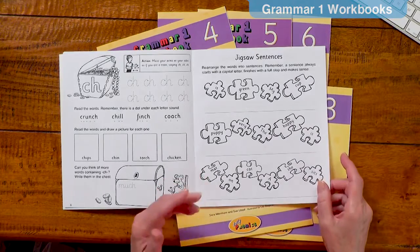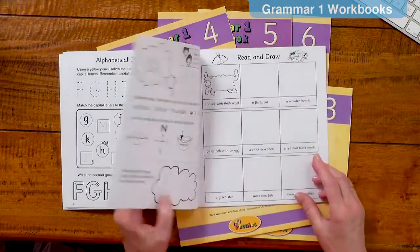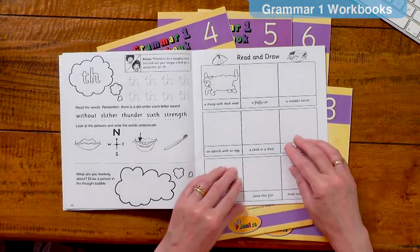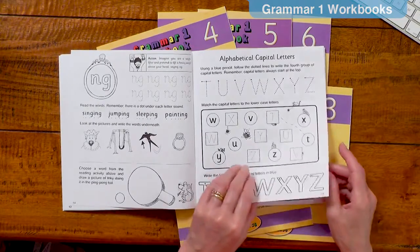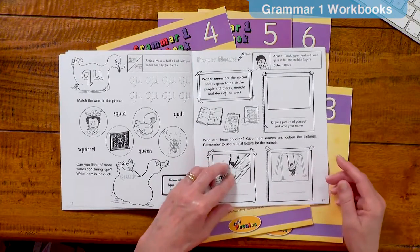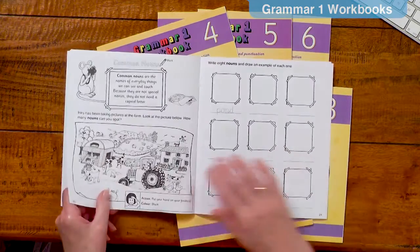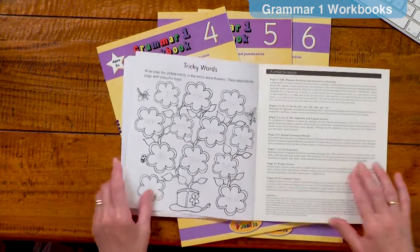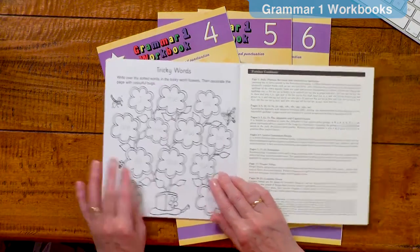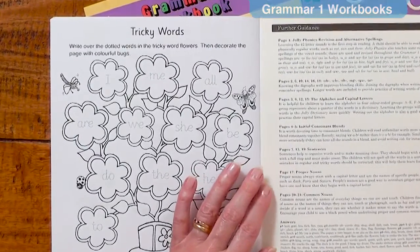There are a few extra exercises such as writing words that use the focus digraphs, reading and drawing, more sentence work, capital letters, and now the beginnings of the parts of speech — the proper nouns and the common nouns. Lastly, there is a revision of the 12 tricky words, and here guidance is provided for the teaching.